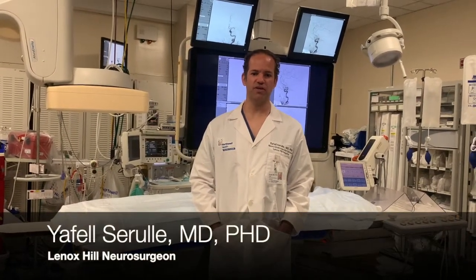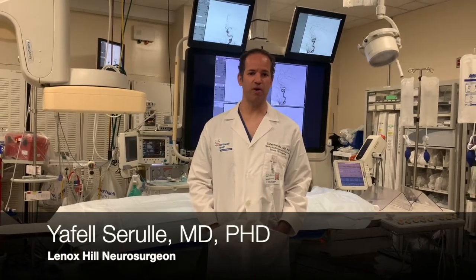Welcome to Lenox Hill Neurosurgery. I am Dr. Jeffel Cerulli, a neuro-interventional surgeon in the department of neurosurgery at Lenox Hill Hospital. I specialize in the endovascular treatment of vascular pathologies of the head, neck, and spine.